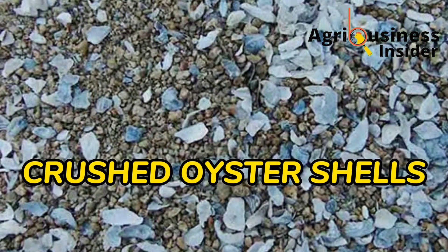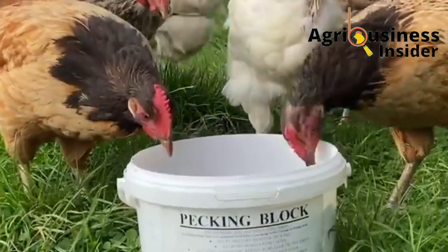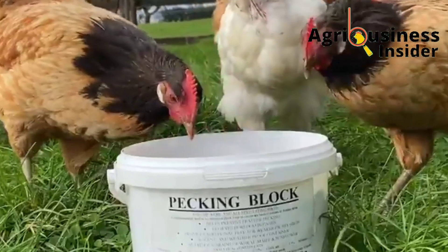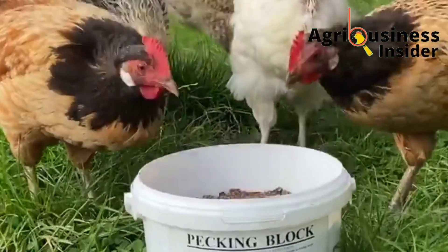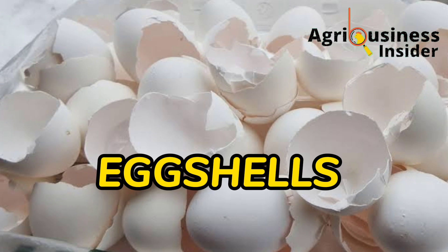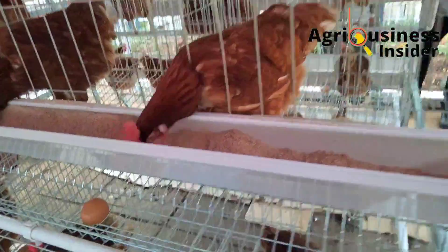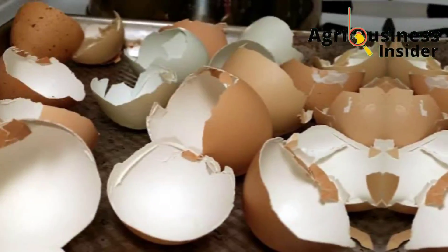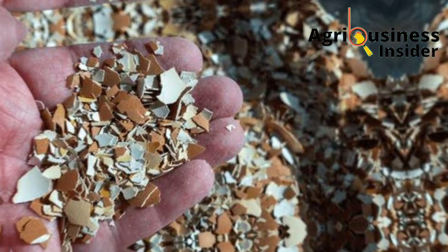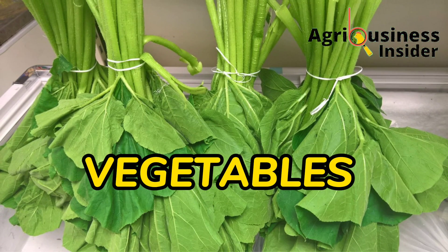When it comes to organic supplements for calcium, the first and best source is crushed oyster shells, which are served in a separate container where chickens can peck at them freely. The other organic supplement is eggshells, but note that eggshells cannot be used as the only source of calcium — they must be supplemented in the feed, and they need to be properly dried and crushed to be usable by the chicken.